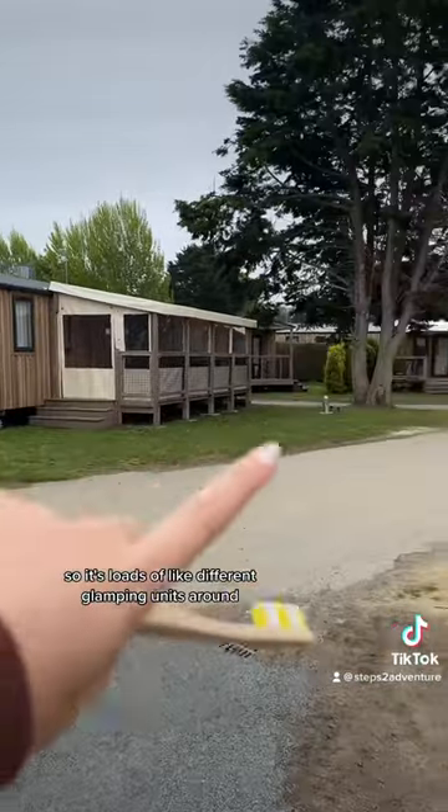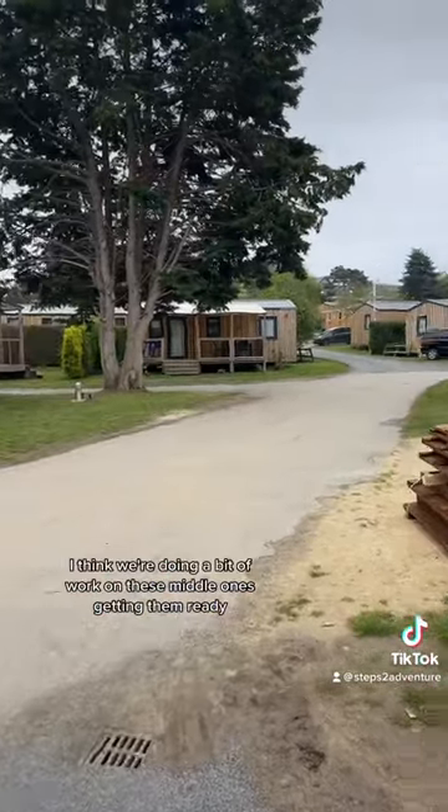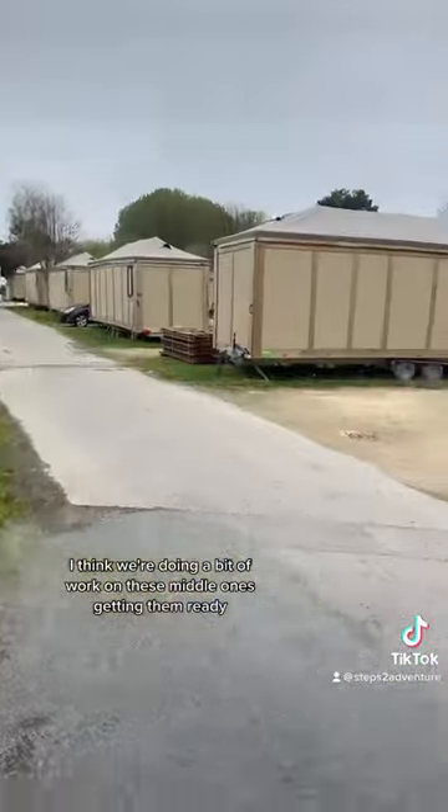There are loads of different glamping units around. I think they're doing a bit of work on these middle ones, getting them ready.